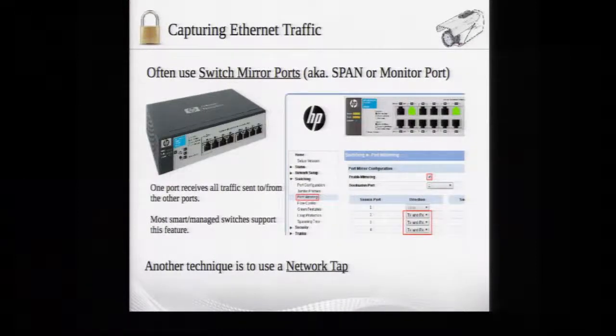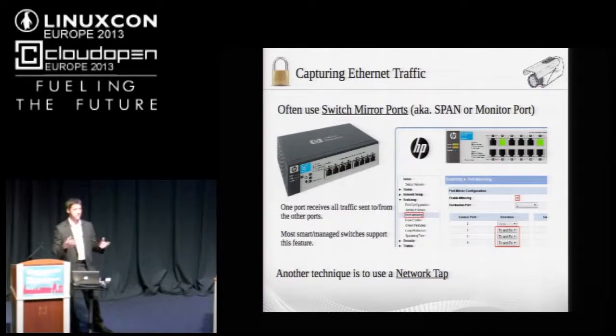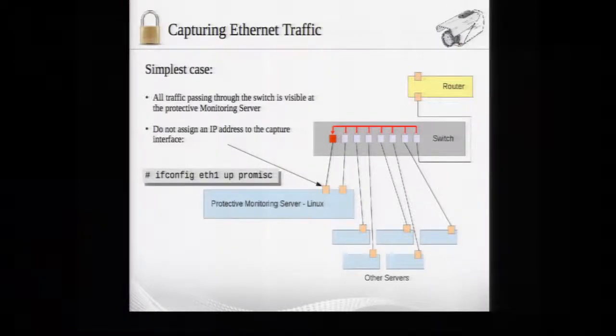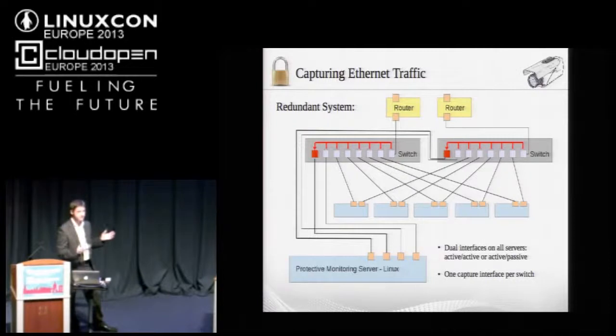If we're capturing Ethernet traffic, one of the most core tools is using switch mirror ports — also known as SPAN ports or monitor ports. One port receives traffic sent over one or more of the other ports. A protective monitoring server running Linux passively receives all traffic sent over those ports without sending anything itself. When building a redundant system, you simply double up the switches and monitoring ports, giving two capture interfaces for two switches with redundant routes to the internet.